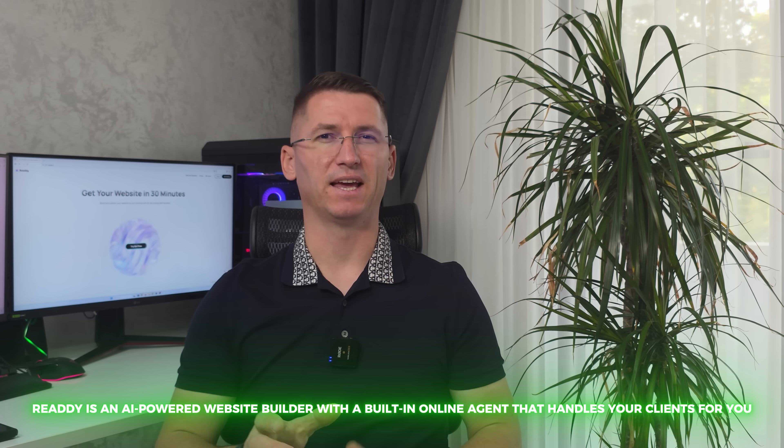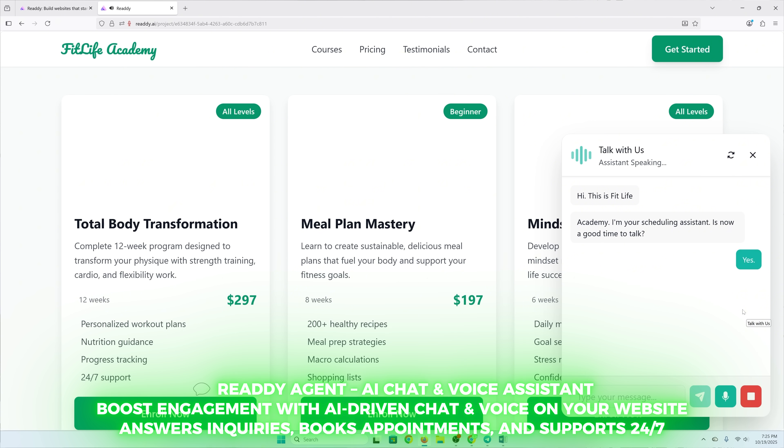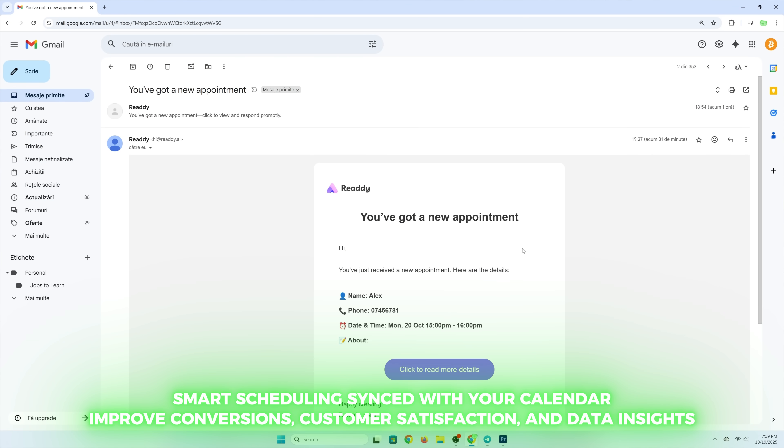That's why I started using Ready AI, and it changed everything. Ready is an AI-powered website builder with a built-in online agent that handles your clients for you. It designs your website, answers customer questions, books appointments, and even sends reminders automatically.